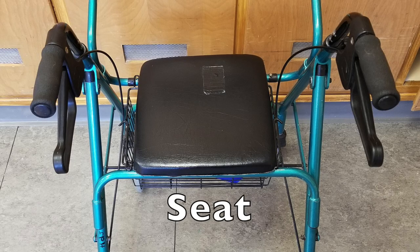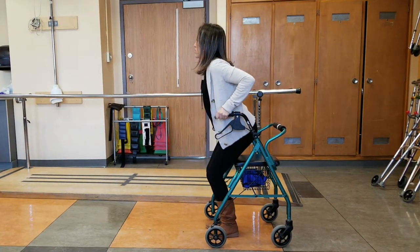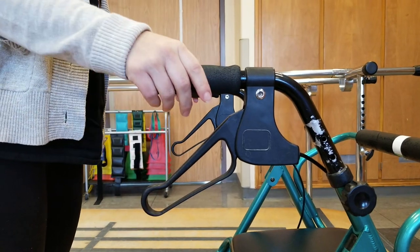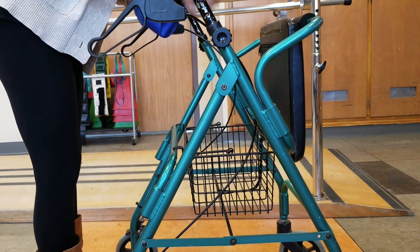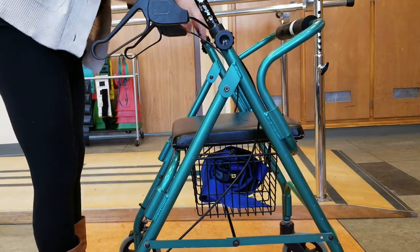A very helpful part of the Rollator is the seat that comes with it. If you're a person who has an overall lack of endurance and needs to take frequent breaks, the Rollator is a great option because you can take a break anywhere and anytime you need — just apply the brakes and have a seat. An extra bonus is the little storage basket that comes with it, so if you're taking long walks you can bring all of your essentials with you.